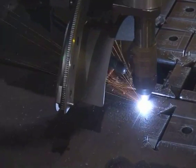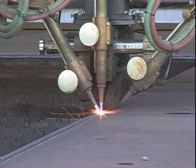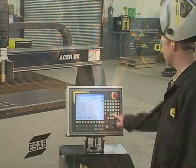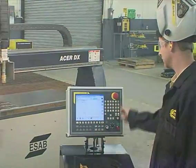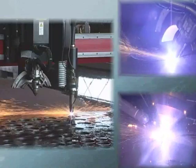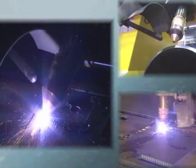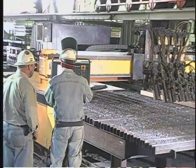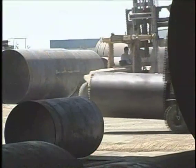ESOP Cutting Systems is the only manufacturer to supply a total cutting solution including the machine, the process, and the software to program it all, allowing ESOP to set new standards in cutting precision, productivity and versatility. And every ESOP machine is backed with the training and support you need to maximize results.